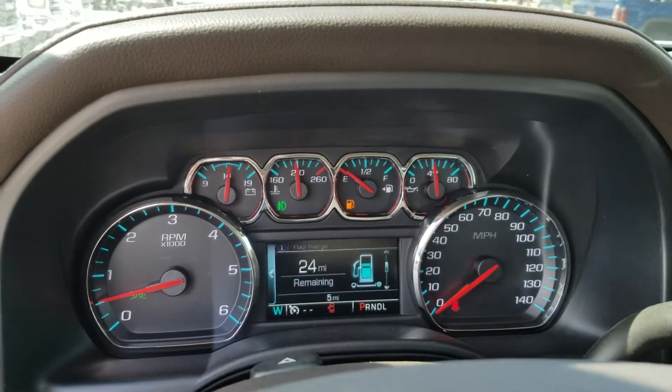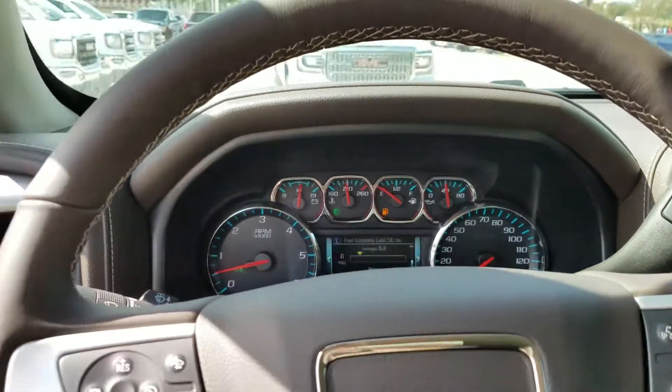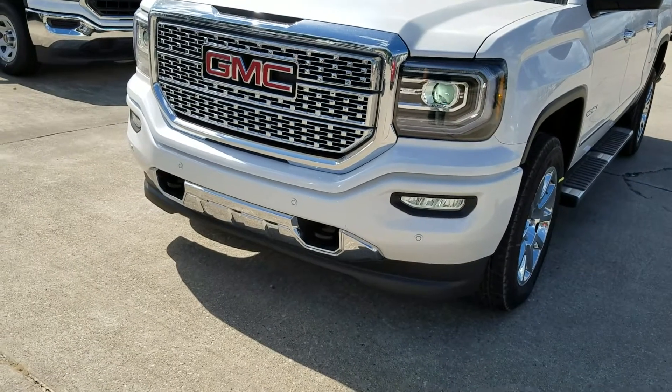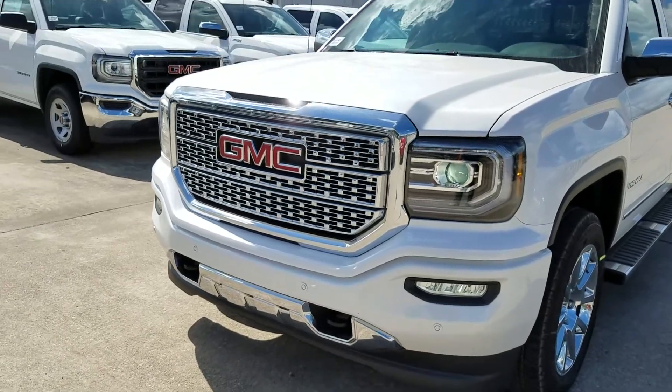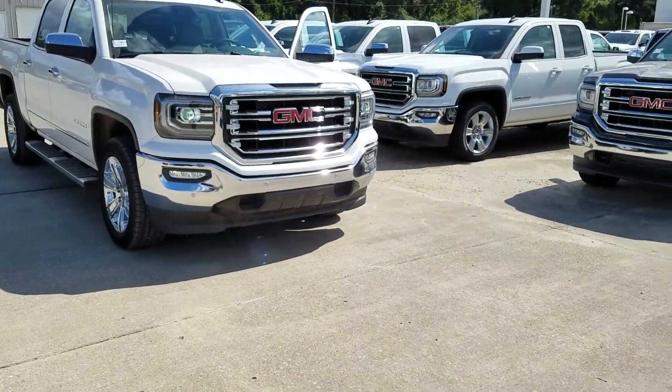The display screen is going to be slightly different. If you notice, the lower fascia is chromed out on the Denali — not just the grille — which is a little bit different compared to the SLT.